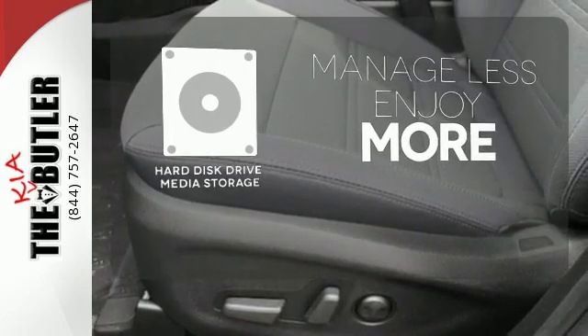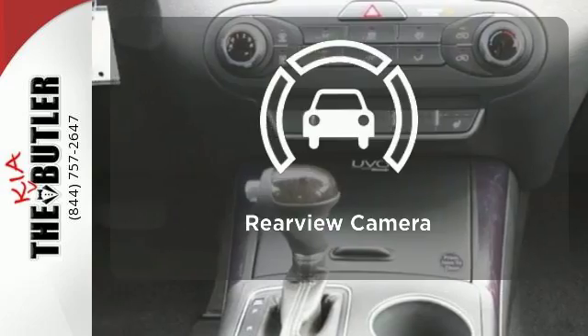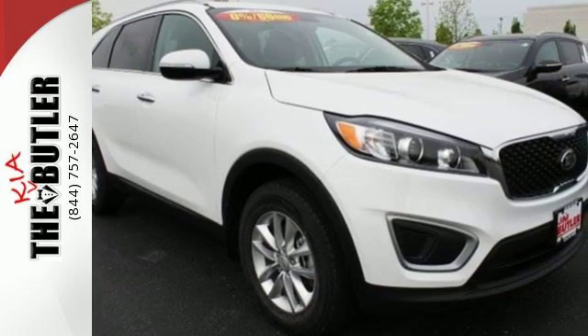Manage less and enjoy more of your movies, music, and maps with the hard disk drive media storage. See objects previously out of sight with the rear view camera. This is sophistication with some might. Drive this Sorento today.